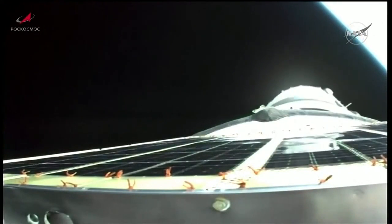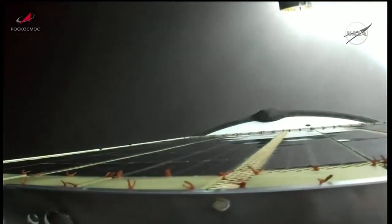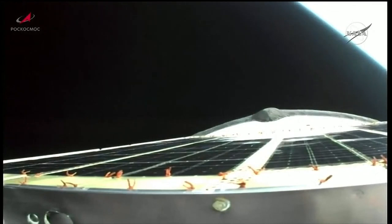Third stage shutdown confirmed. And spacecraft separation confirmed. Next step will be the deployment of the solar arrays and navigational antennas on Progress 83.